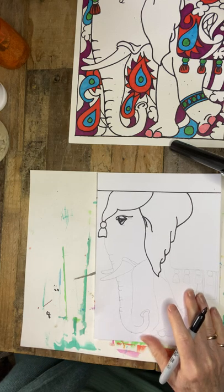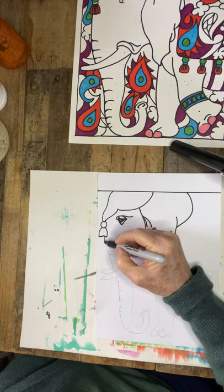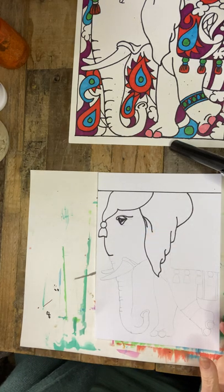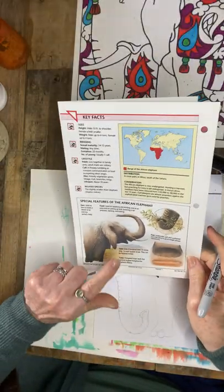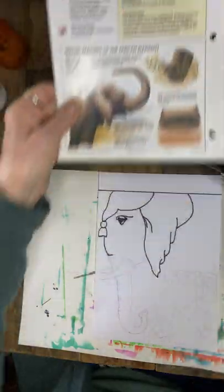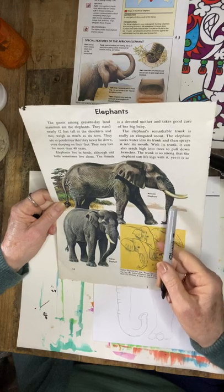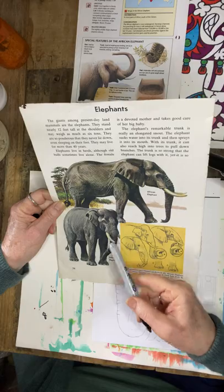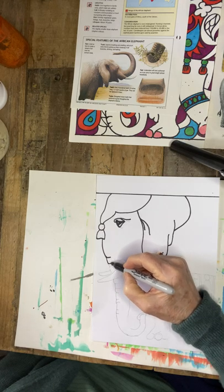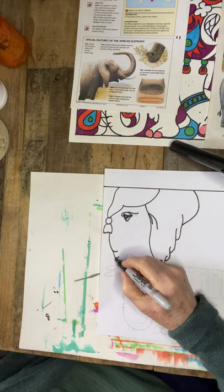Now we're going to work on the trunk, which is really close to the side of the tassel. Take a curve out and start to take that downward, then take a little line — there are multiple folds on the trunk, almost like an accordion. You can see the folds on the trunk of this African elephant for reference. Going back, continue a shorter line and curve to show the cylindrical form of the trunk, then draw another line and curve, slowly curving out.